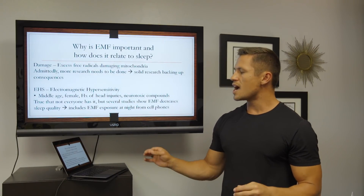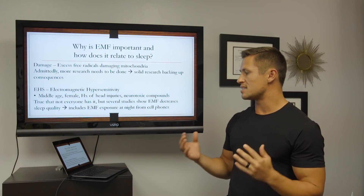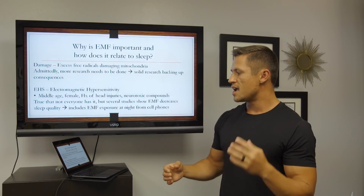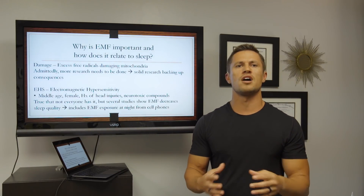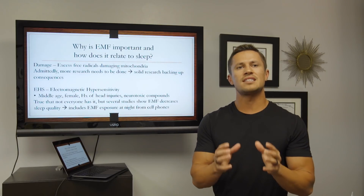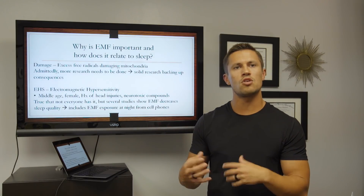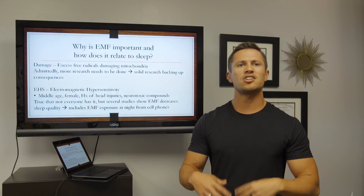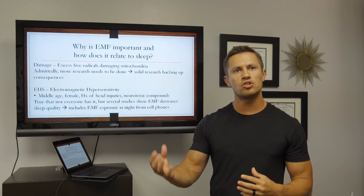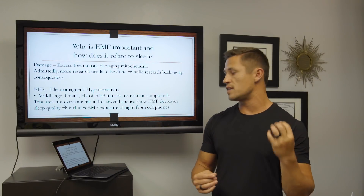The reason why EMFs are so important and why they relate to sleep is this: excessive EMF exposure can cause damage in the form of excess free radicals that can actually damage tiny organelles in your cells called mitochondria. Your mitochondria, located in all of your cells, produce ATP — the energy used by the body. So these energy producers in your cells are what get damaged by excessive EMFs.